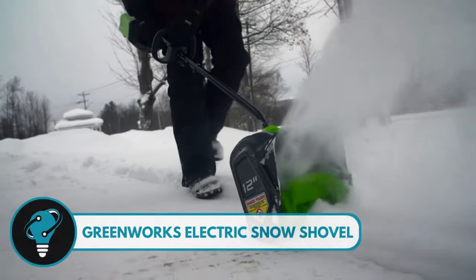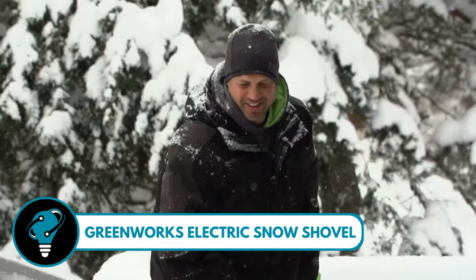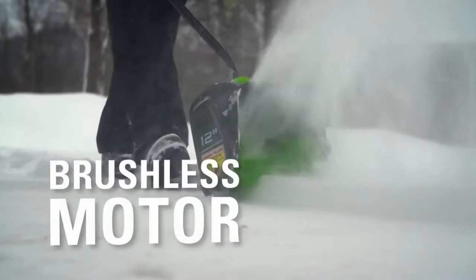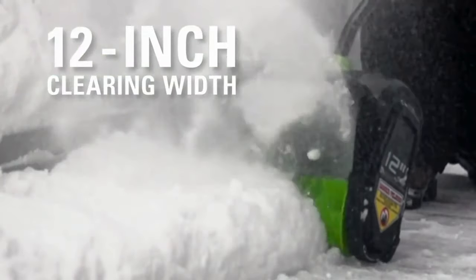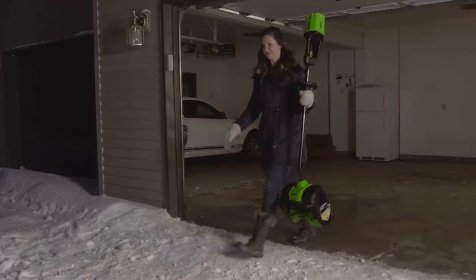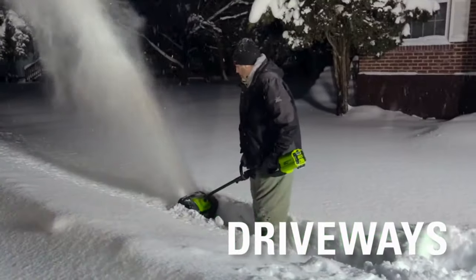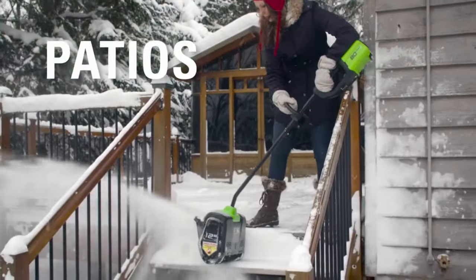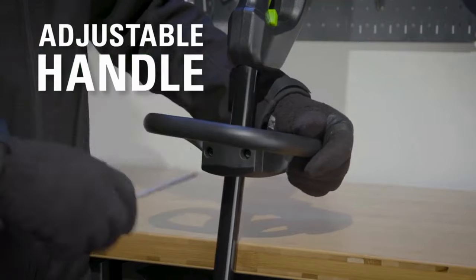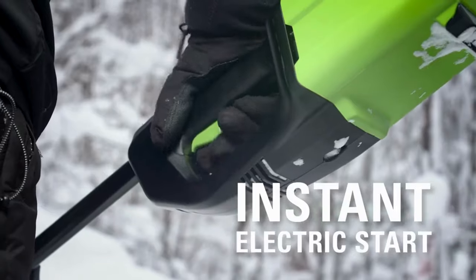Greenworks Electric Snow Shovel — your winter weather superhero. With its powerful 8-amp electric motor, this snow shovel makes clearing snow a breeze. No more struggling with a pull cord; just push the button for a hassle-free electric start. Its lightweight, compact design lets you maneuver through tight spaces, and the 12-inch clearing width ensures efficient snow removal.